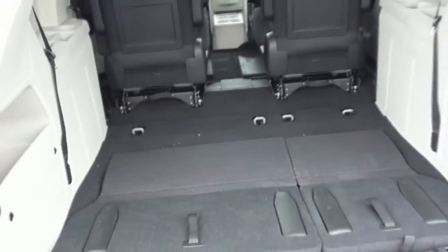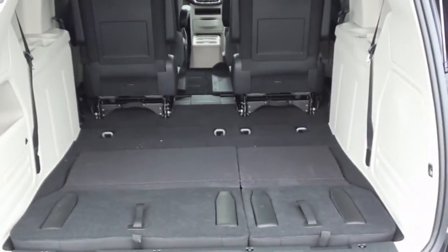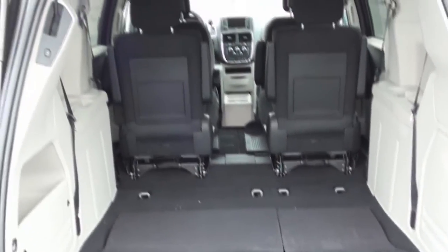If all the seats are folded into the floor, you have a total of 143.8 cubic feet of space. The days of carrying the seats out of your minivan are long behind us.